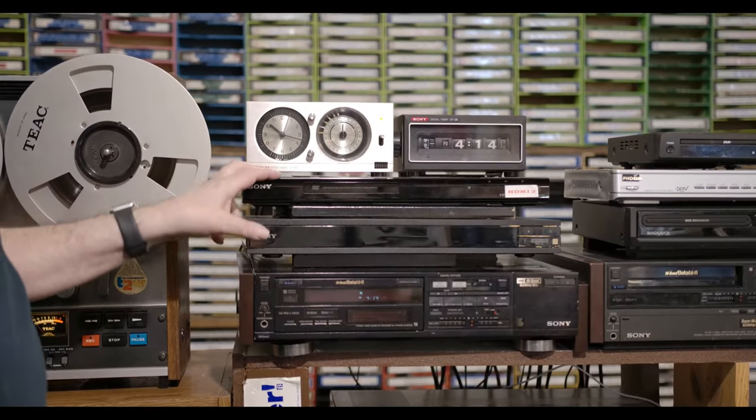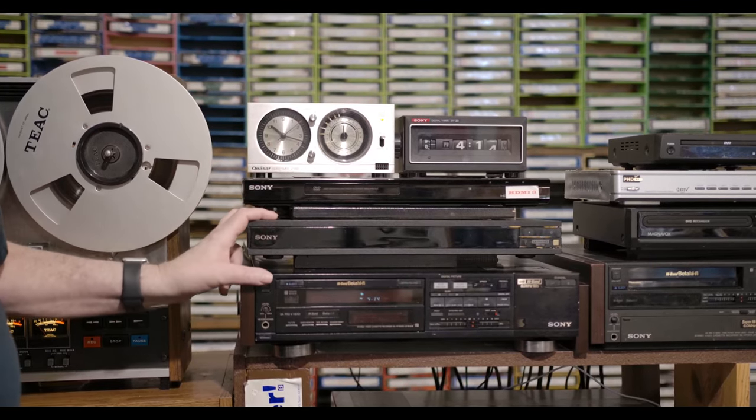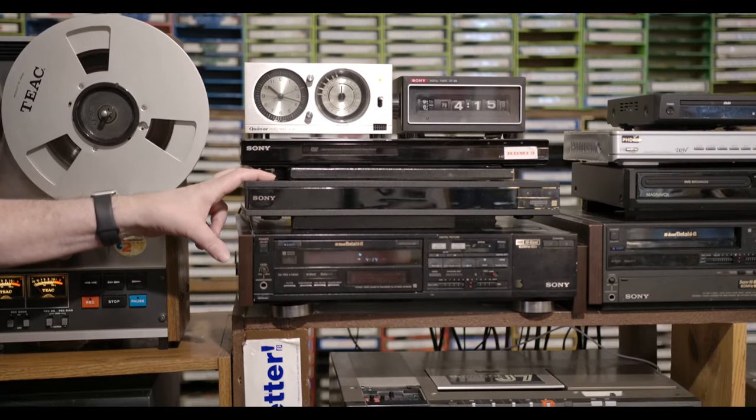Below that is an old DVD player, of course the Sony. Below that is my current 4K Blu-ray UHD Sony player.